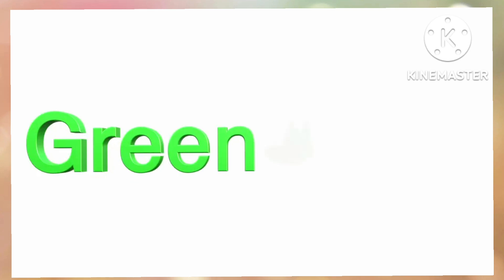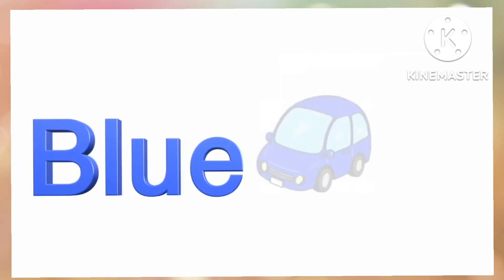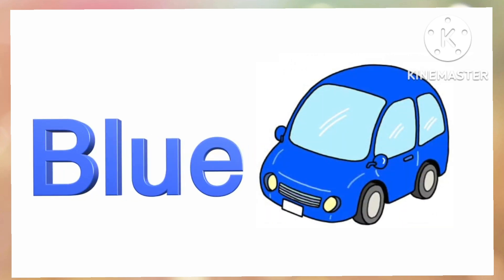Green. G-R-E-E-N. Green. Blue. B-L-U-E. Blue.